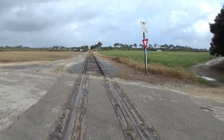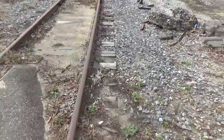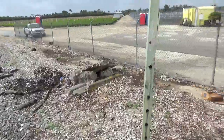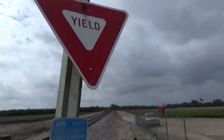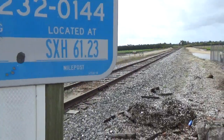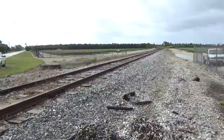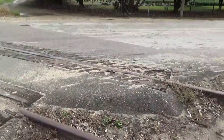Look at this great crossing — these wooden grade crossings are ancient. The track itself was built in 1926, and all we've got here is this dangling yield sign and crossbucks. There's no customers left on this line, so no trains come down here.